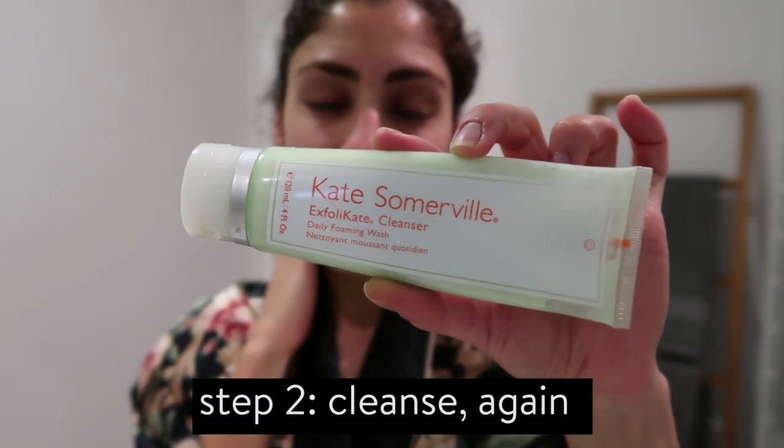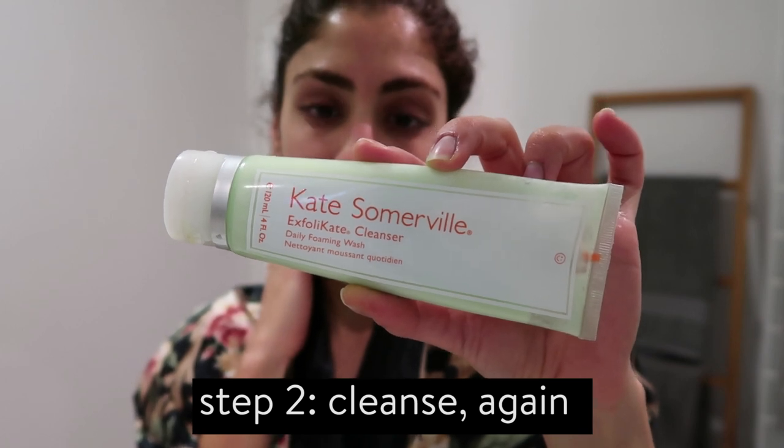After the pre-cleanse got all my makeup off, the next step is the second cleanser — one I normally do in the shower but I'll demonstrate here. It's the Kate Somerville Exfolikate Cleanser — super foamy, nice, feels good on your skin, doesn't dry my face out. I just put a dab of this on — this stays in my shower for the most part. You want to wet your face when you do it and just kind of get in there. Super squeaky clean.